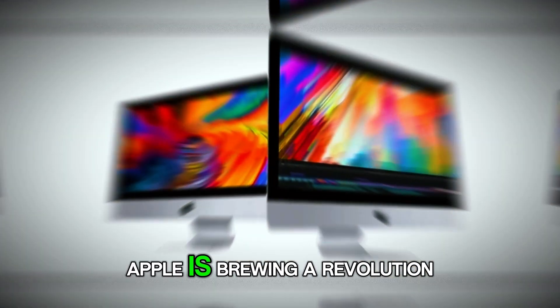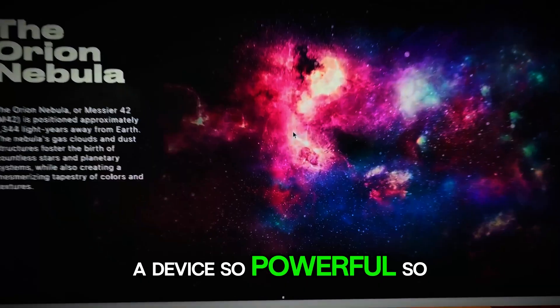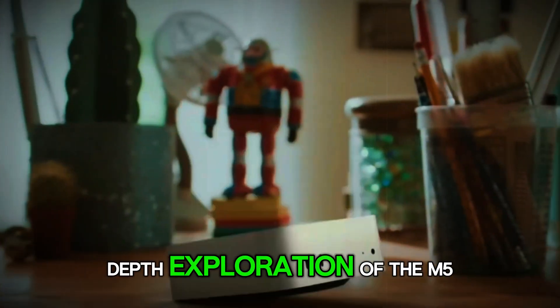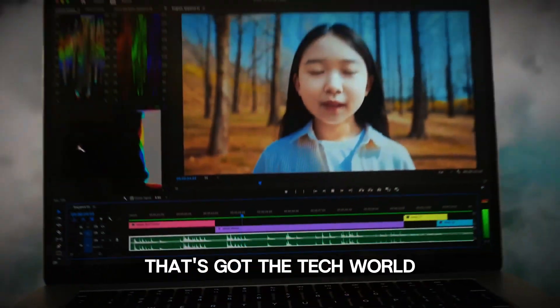What if I told you Apple is brewing a revolution in a tiny package? A device so powerful, so efficient, that it could supercharge your productivity and creativity overnight. Today we're embarking on an in-depth exploration of the M5 Mac Mini, the rumored powerhouse that's got the tech world buzzing.